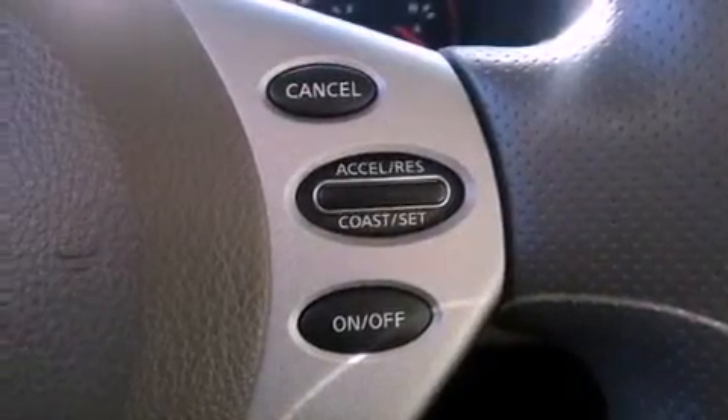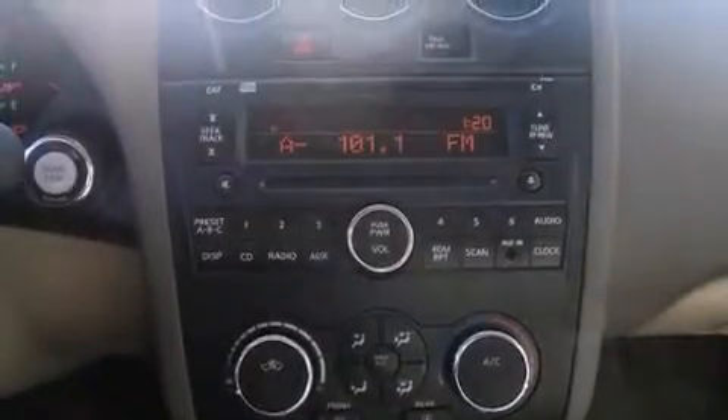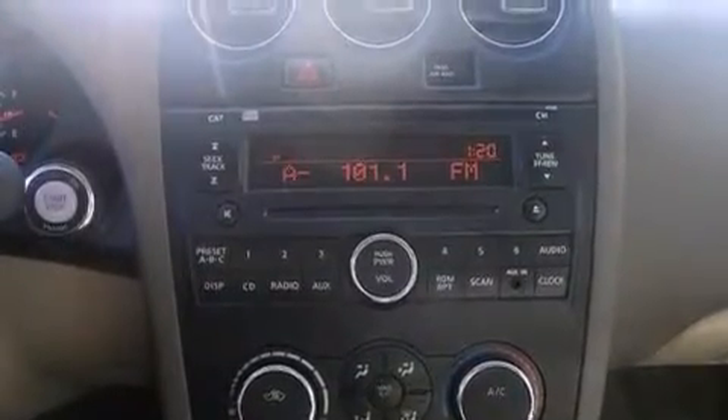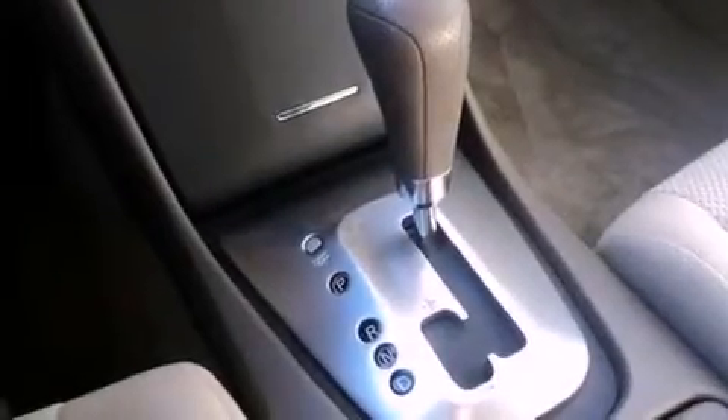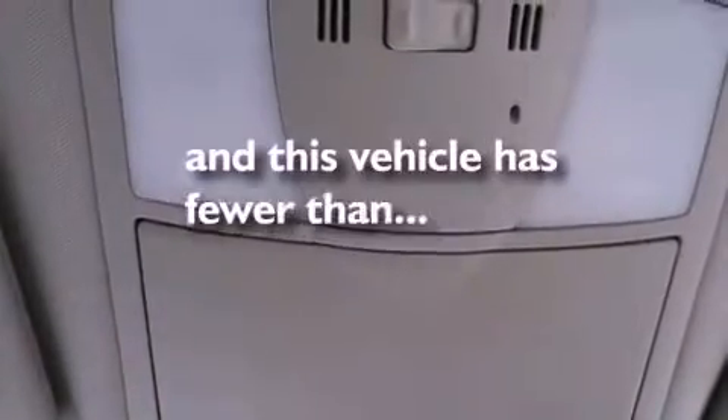All of the following features are included: a multi-link rear suspension, a low tire pressure indicator, cruise control, a CD player, an engine immobilizer theft deterrent system, a passenger side vanity mirror, 12-volt power outlets, rear impact crumple zones, air conditioning, and this vehicle has less than 31,000 miles.